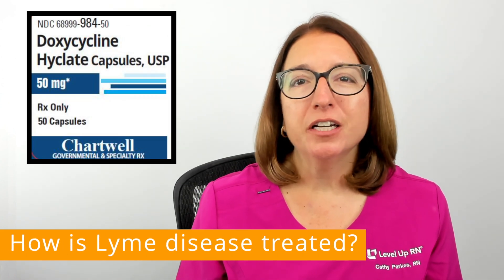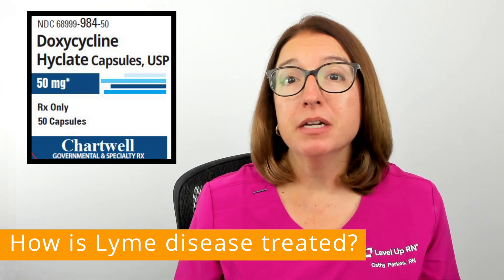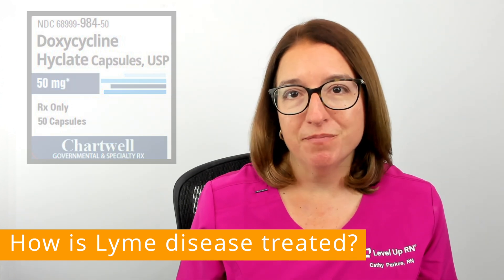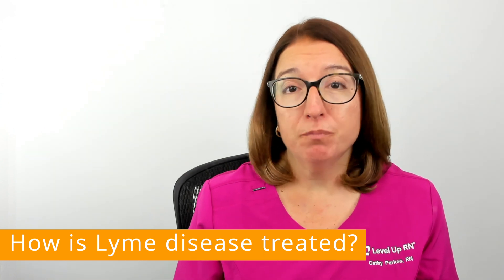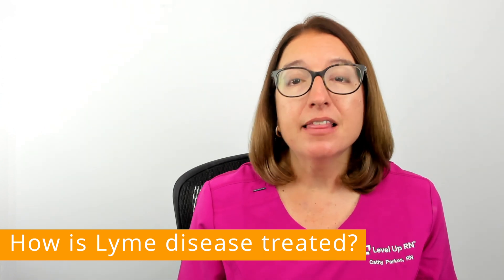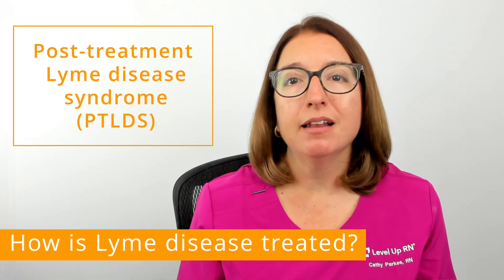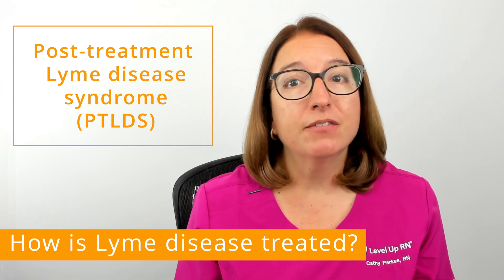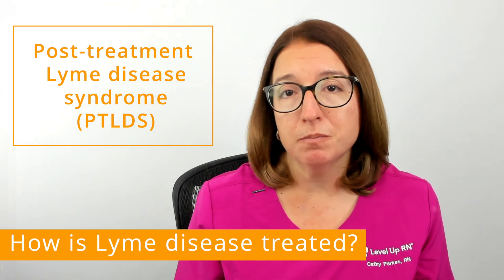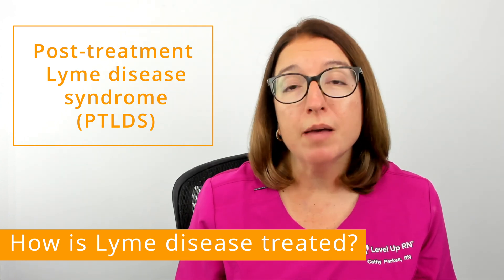Lyme disease is treated with antibiotics such as doxycycline, and the earlier that treatment is started, the better the chance for a complete recovery. After treatment, a small percentage of people have symptoms such as pain and fatigue that last for more than six months. This is referred to as post-treatment Lyme disease syndrome. Most people do get better with time.